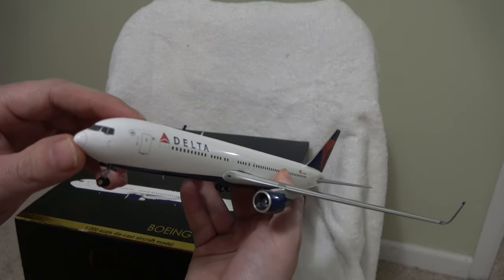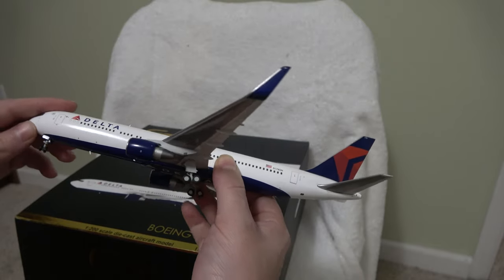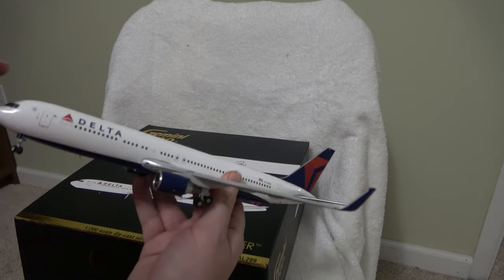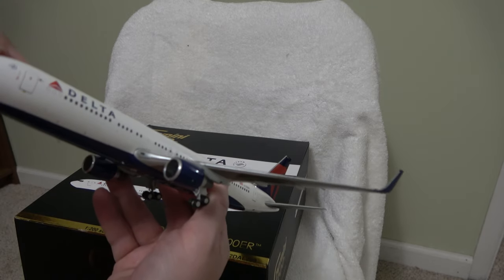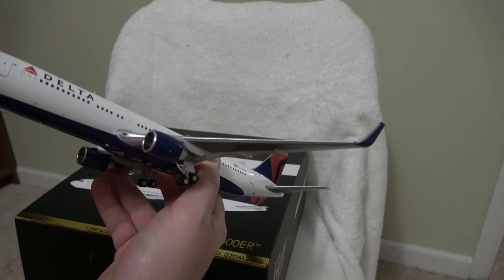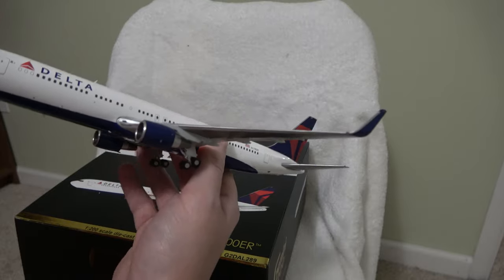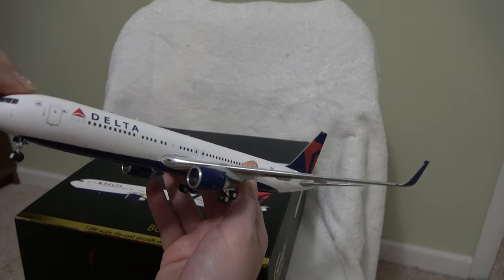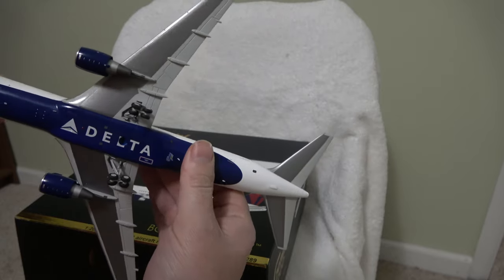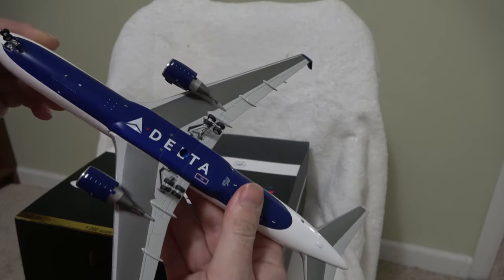This is a Gemini 200, which is 1:200 scale. This particular airplane uses the GE CF-6 engines, the 80 series, which is also the same base series as the A330, the 302 series that Delta has — so that's kind of cool. Same engines, different airplane. My friend Sean said he thought it was kind of cool when I give these little technical facts and tidbits, so I think I'll keep doing it.